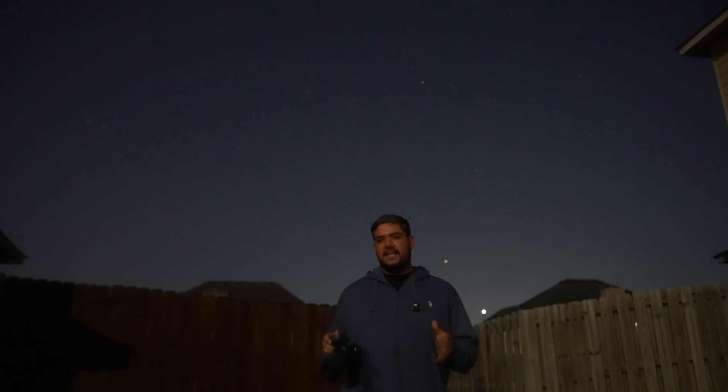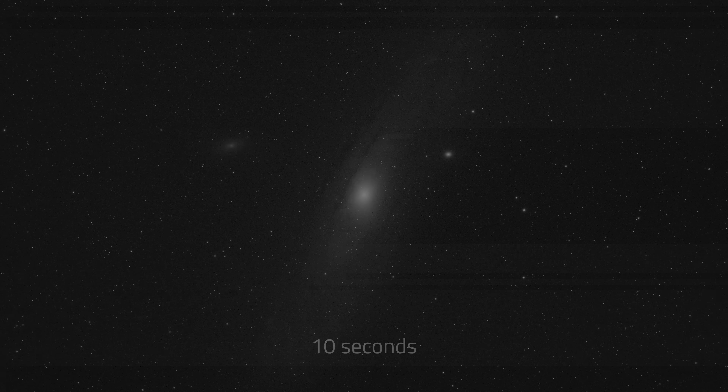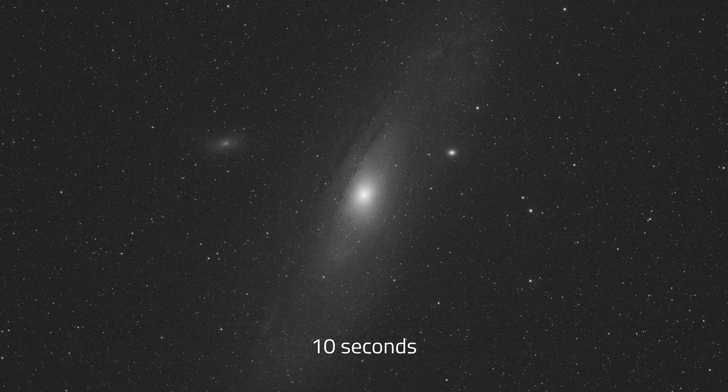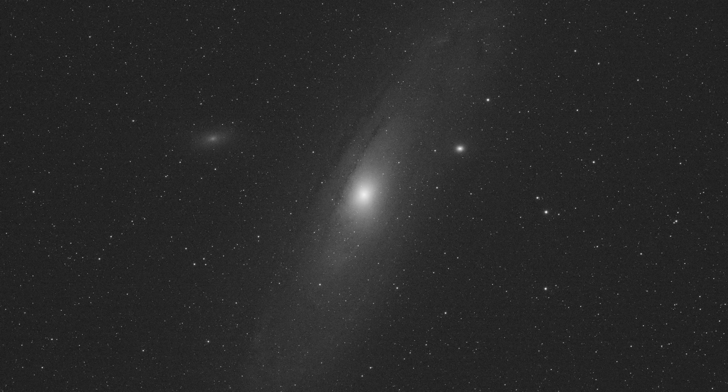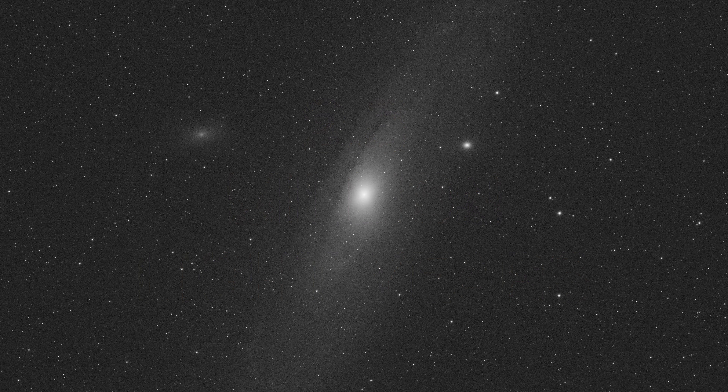Taking a photograph of a galaxy isn't as straightforward as grabbing your camera, pointing, and shooting. It's actually a lot more interesting than that, but we'll get to that in a moment. First let's take a look at that 10-second photo of Andromeda that I took. And here it is. Sure it may not be the most exciting photo, until you realize you're looking at something that's two and a half million light years away.